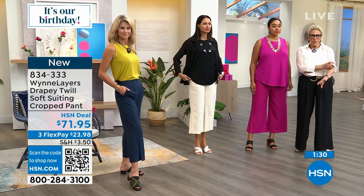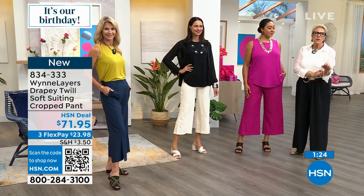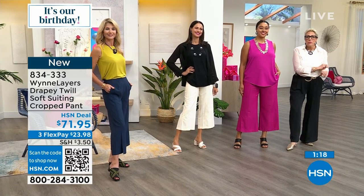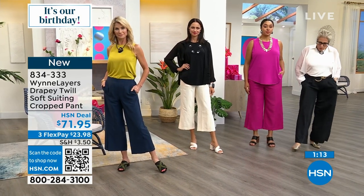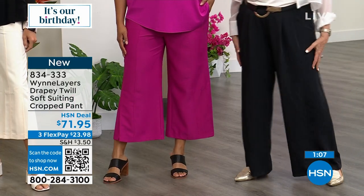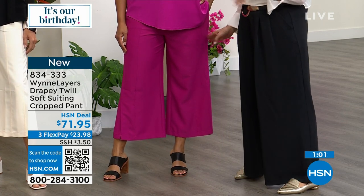I read every single comment — from the United States, Canada, the UK. I know not everybody loves a cropped pant. We do have the long version on hsn.com, so if you want a longer pant but like the idea of the movement, I put these on and never feel overwhelmed — whether the cropped one or the long.